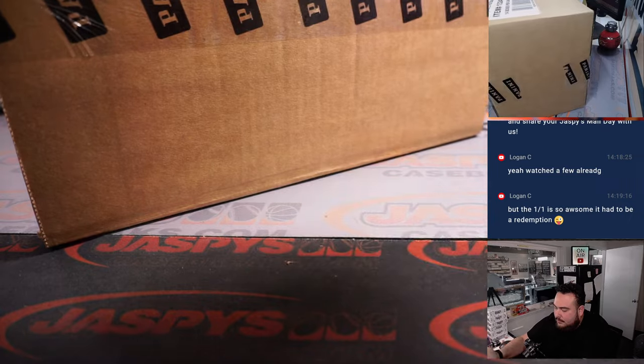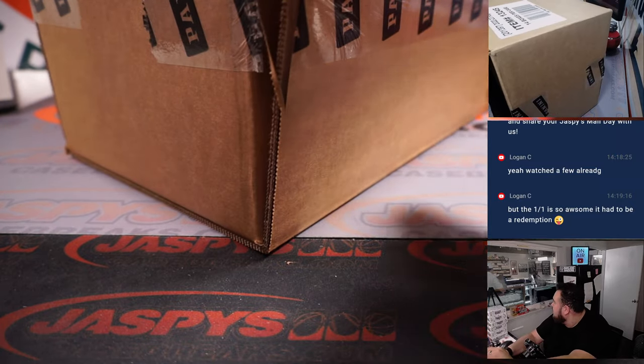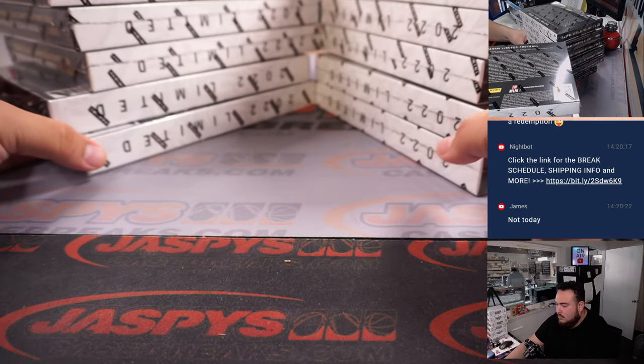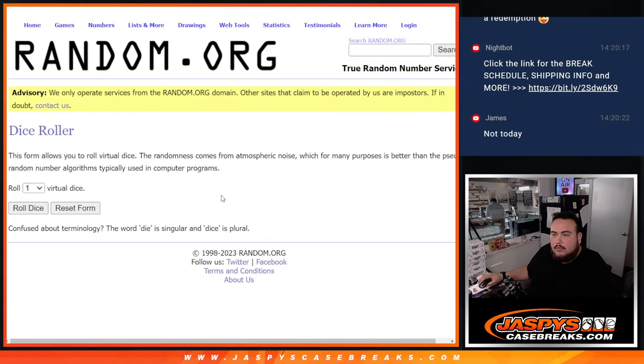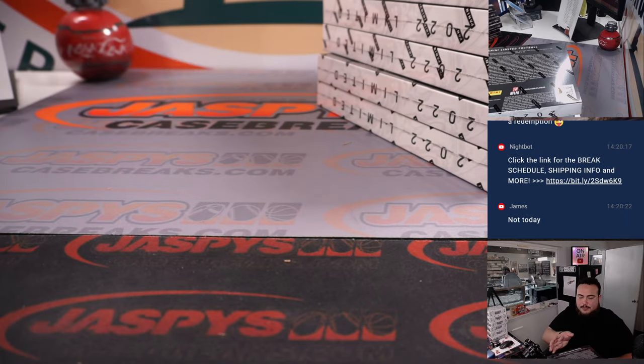All right, fresh case here. We'll probably do the same thing for break number two, guys — third in RMB. One, two, three for the left; four, five, six for the right. This right here will be for the next figure team, which I'll put right here behind me.